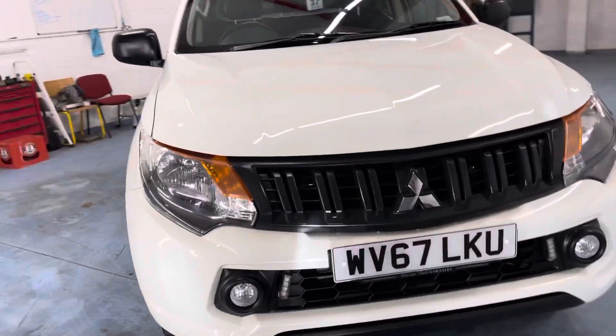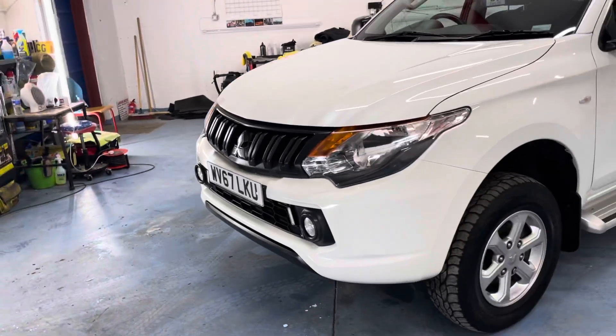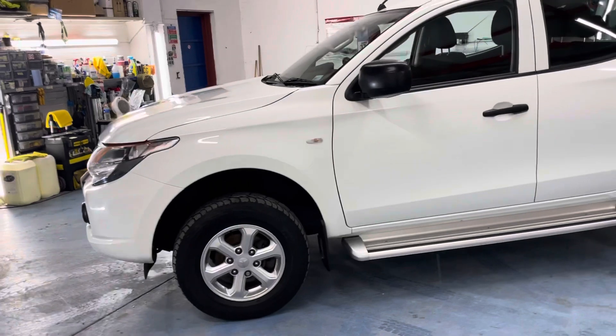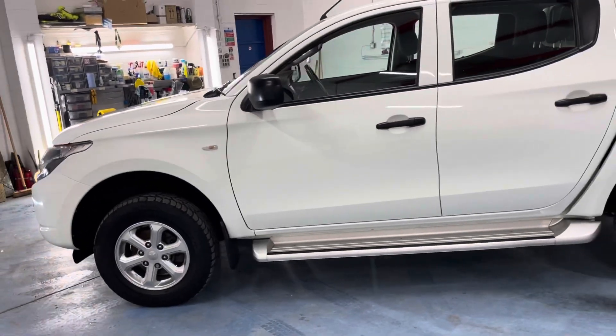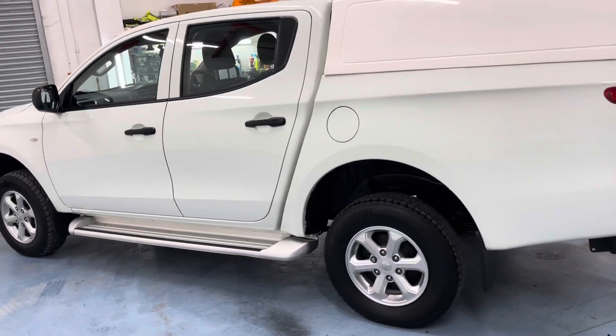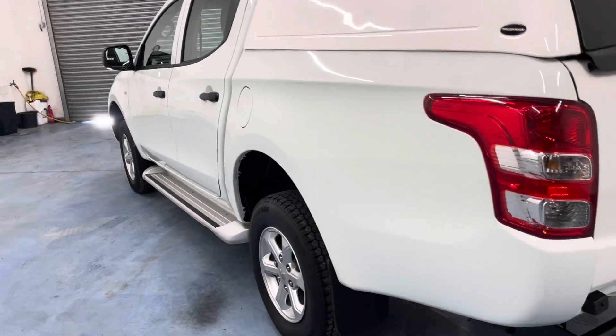Hello, I'm Martin from Martin Belt Car Sales. We're going to do a walk-around video of this 67-plate Mitsubishi L200 4Life, 4Work, whichever way you want to call them. A very clean example direct from lease, not to be confused with your normal offerings of these. This is not a battered pickup — this is a really clean example.